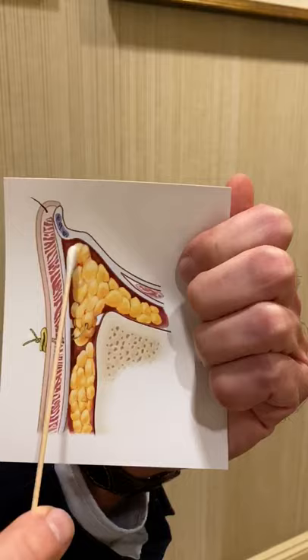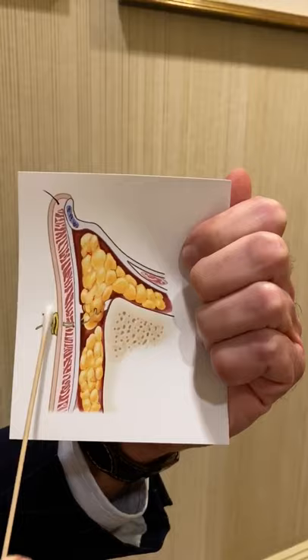So what does surgery do? Here's a cross-section of the eyelid. What's been done is the fat that makes the bulge has been removed, and some of the other fat has been pushed under the groove to fill it out and give a straight contour.